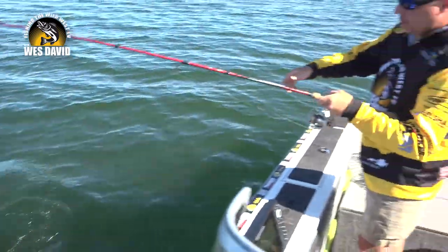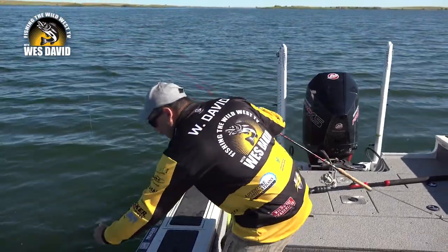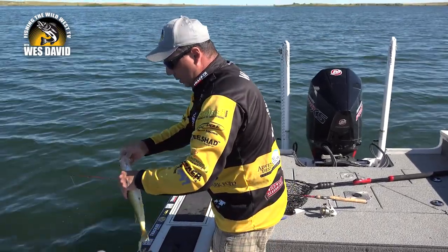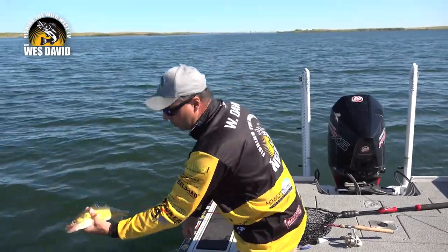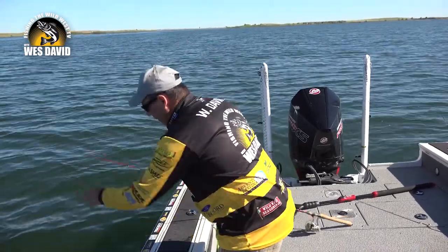Right now we're vertical jigging with the Buzz Bomb, but they're great — you can cast them out and jig them back to the boat, or cast them out and swim them back. The heavier style is one of my favorites when I'm fishing northern pike in the weed beds. I can go into the weed beds and actually punch through those weeds with a heavier style.